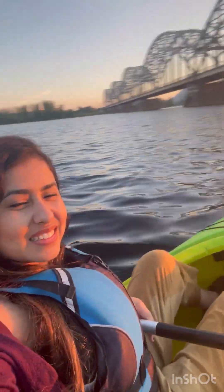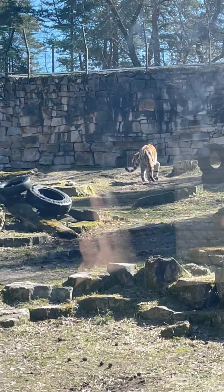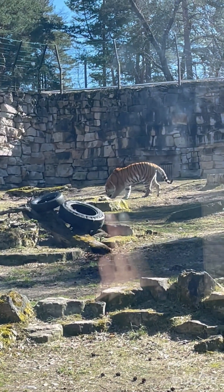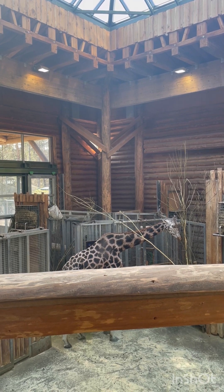You can also plan to visit the National Zoological Garden of Riga. It is a popular attraction located in Meza Park. It is the oldest zoo in the Baltic states and one of the oldest in northern Europe.